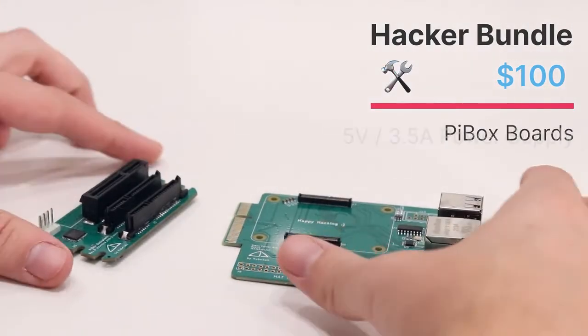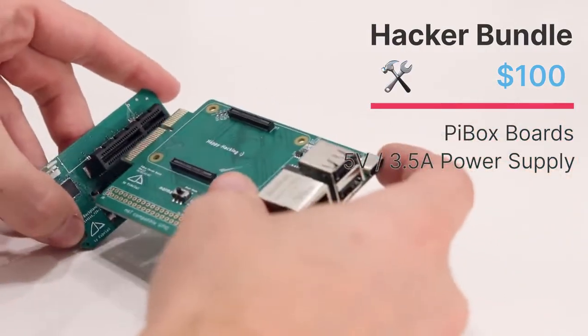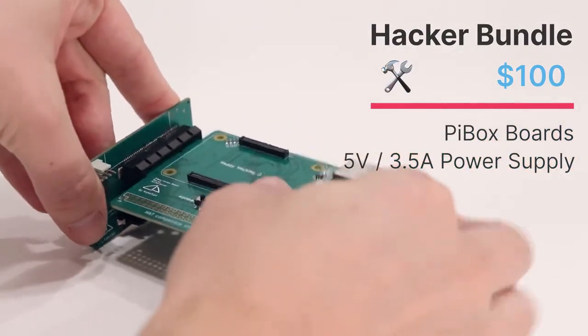The third option is the hacker bundle — just our custom carrier boards. Bring your own Raspberry Pi compute module and create your own Pybox.